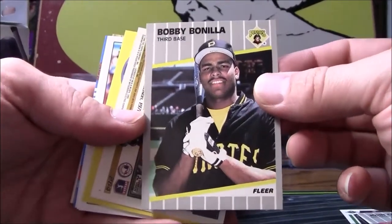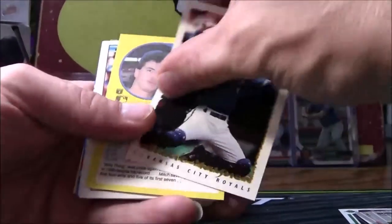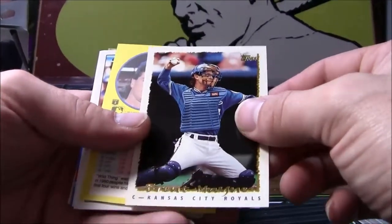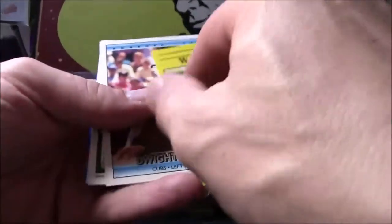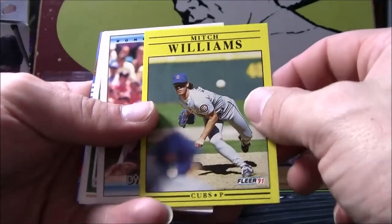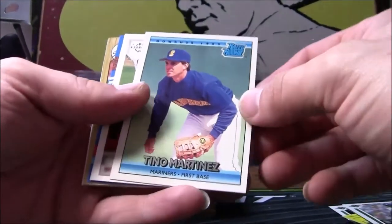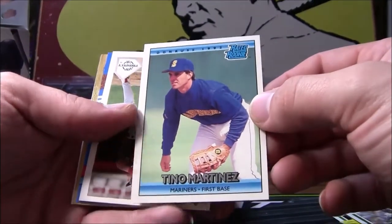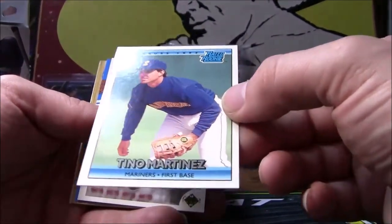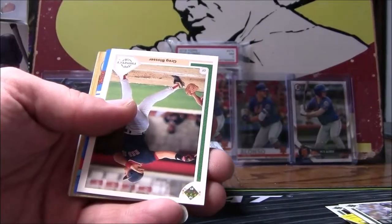Bobby Bonilla — I always thought he should have been in the Hall of Fame, but he never made it. Brent Main, Mitch Williams — is that yellow enough for you? Dwight Smith, Mike Sharperson. Well there you go — Tino Martinez rated rookie card right there, and it is in sharp shape. That's not too shabby at all.